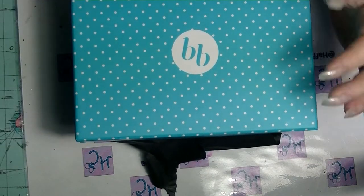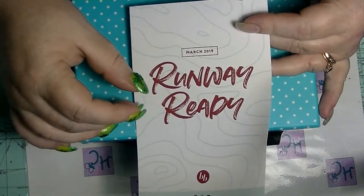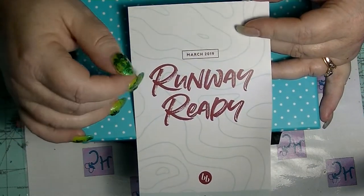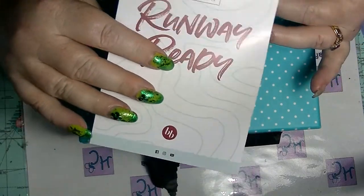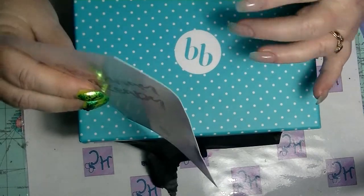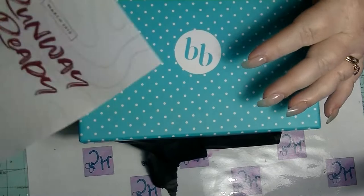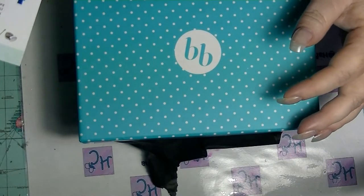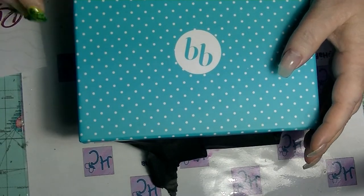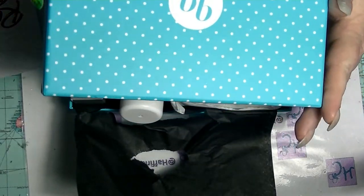Anyway, the last time I got it would have been January, because this is the March 2019 Runway Ready. This card has the things that are in the box listed on the inside, and it tells you the recommended retail price on the back of the box. So the normal box — blue with white spots.